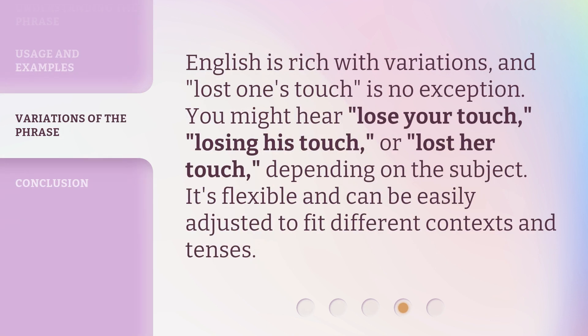English is rich with variations, and Lost One's Touch is no exception. You might hear: Lose Your Touch, Losing His Touch, or Lost Her Touch, depending on the subject. It's flexible and can be easily adjusted to fit different contexts and tenses.